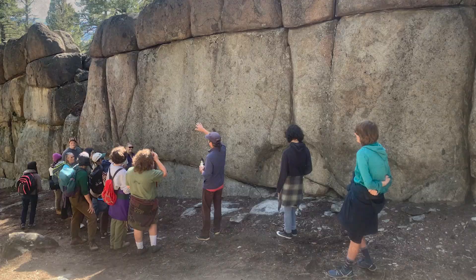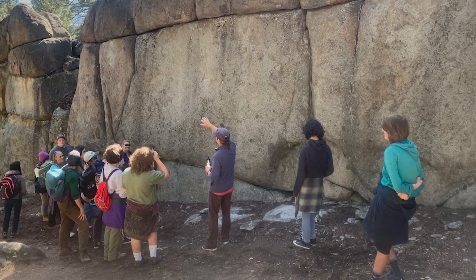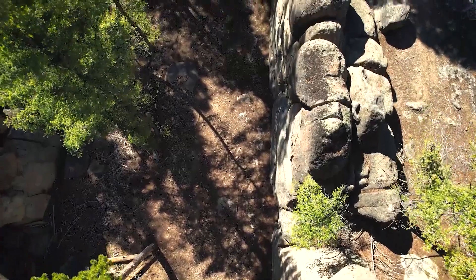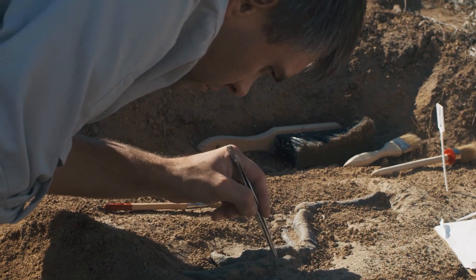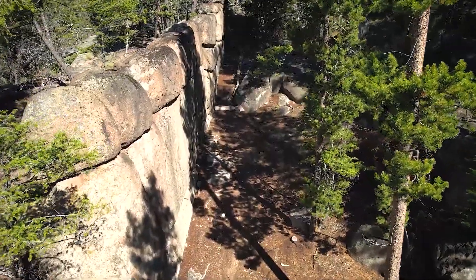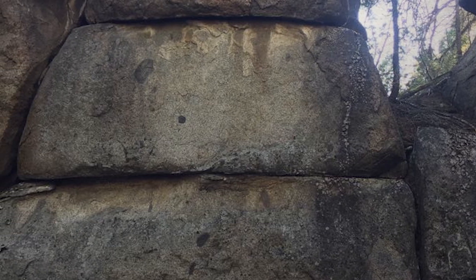Discovered in 2001 by a team of paleontologists led by Dr. Sarah Johnson from the University of Montana, this significant find was actually stumbled upon by accident. The team had been investigating a nearby site known for its dinosaur fossils. On their way back to base camp after a long day of excavation, one of the team members, Dr. Mark Stevens, noticed an unusual rock formation partially exposed on a hillside. Upon closer inspection, they realized they had uncovered an extraordinary fossil-rich formation.